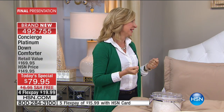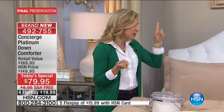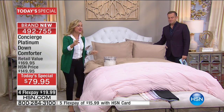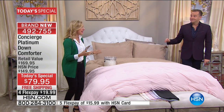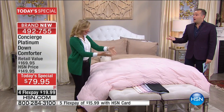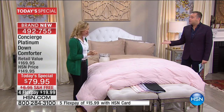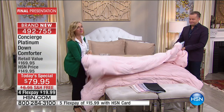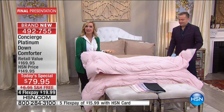We did this in eight colors — we've lost one but we still have seven color choices. It's not a duvet cover. Someone asked me today if it's a duvet cover — no, it's a down comforter in colors. You could spend more than this on a cover for your down comforter; this one you don't have to cover.